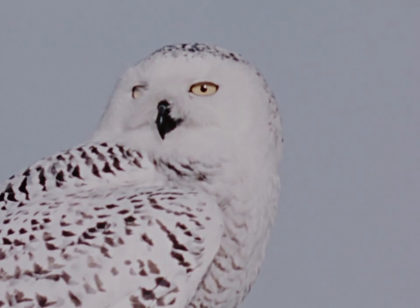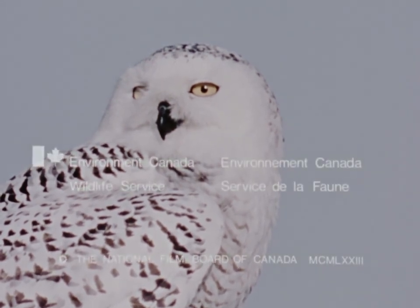For more information about the snowy owl, why not contact the Canadian Wildlife Service in Ottawa.